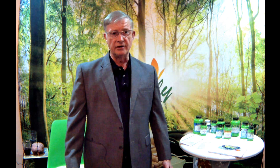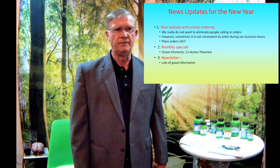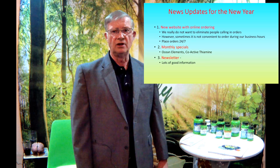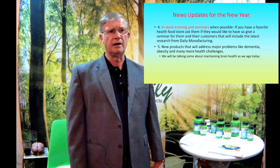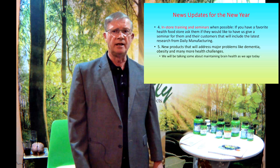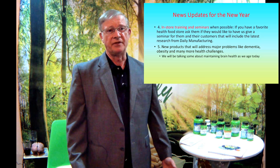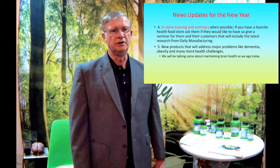We had a newsletter come out recently — if you're not getting it, make sure you do. We don't put these out often, usually once or twice a year, but there's lots of good information in there for you. In-store training and seminars are also available, especially for stores in the area. We can come in and do these monthly trainings or programs just like today for you and your customers if you'd like.